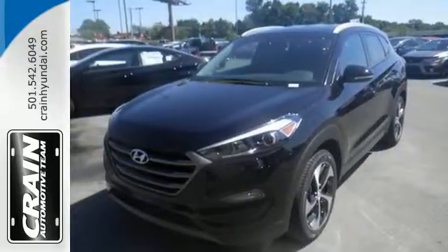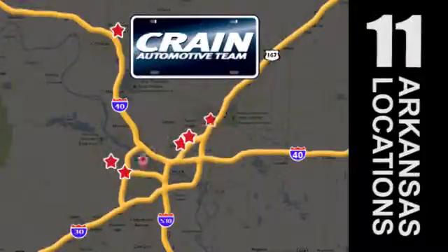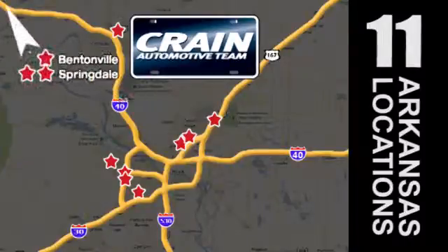Make it yours today. Visit us anytime at craneteam.com. The Crain Team's got them. Craneteam.com.